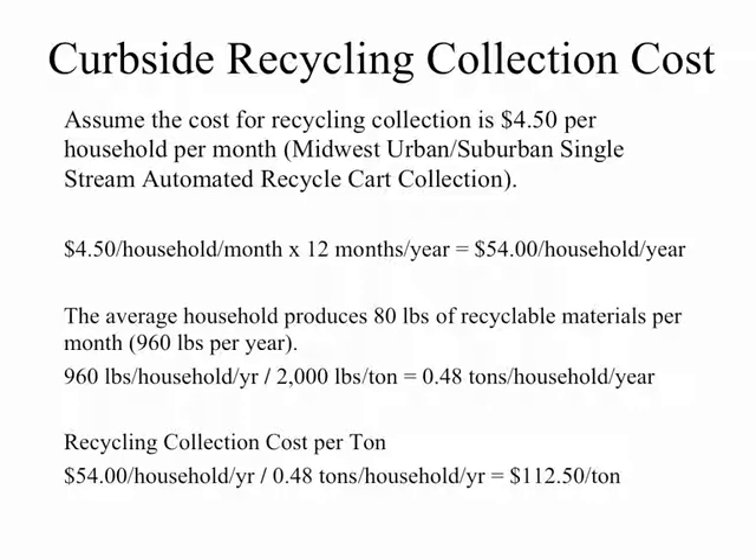The average household would produce approximately 80 pounds of recyclable materials per month, or 960 pounds per year, which equates to 0.48 tons per year — approximately half a ton per year. So the recycling collection cost per ton is $54 per year divided by 0.48 tons per year, which gives a cost per ton for recycling collection of $112.50.